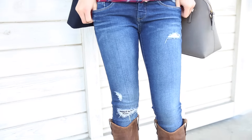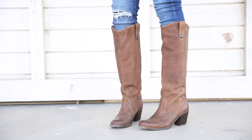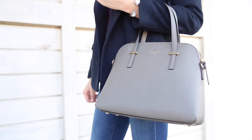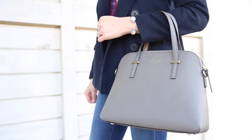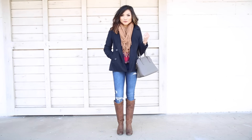To contrast the navy peacoat, I wore my bright blue skinny distressed jeans and tucked them into my favorite brown riding boots that have a really fun western flair to them. And last but not least, I went with a simple muted structured bag for my purse. This look is so easy to recreate and it's a perfect everyday look for the fall season.